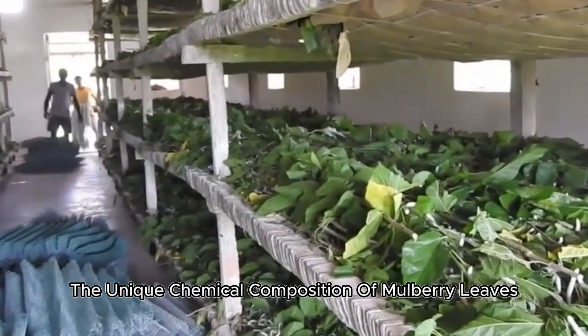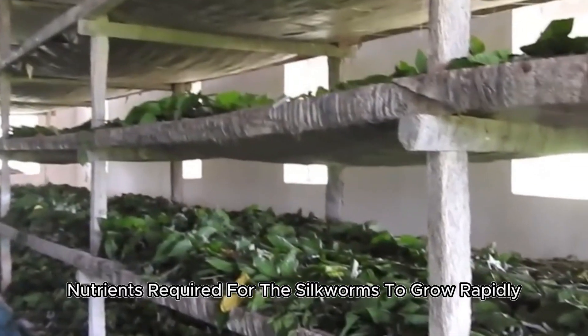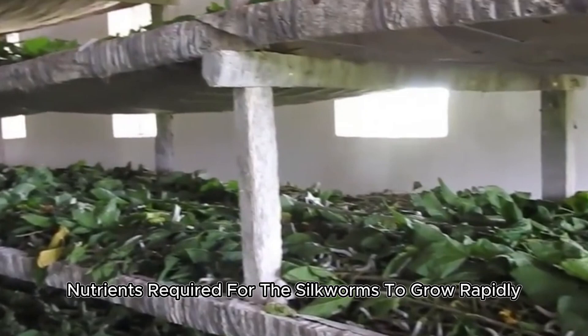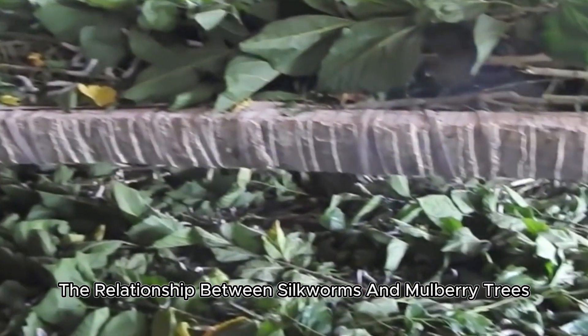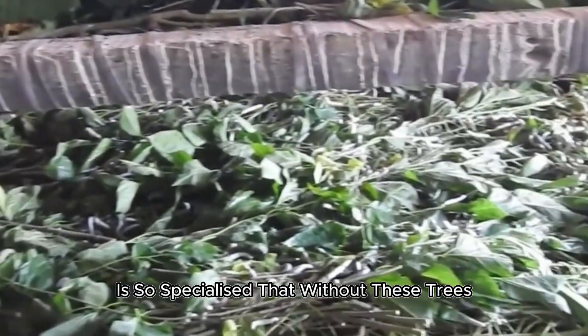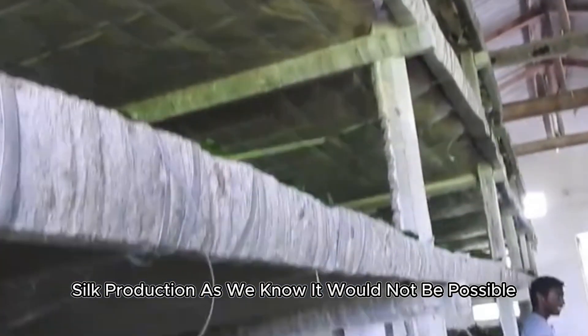But why mulberry? The unique chemical composition of mulberry leaves provides the exact nutrients required for the silkworms to grow rapidly and produce silk. In fact, the relationship between silkworms and mulberry trees is so specialized that without these trees, silk production as we know it would not be possible.